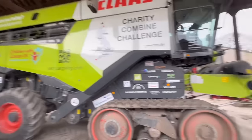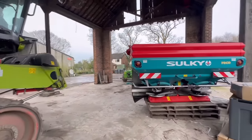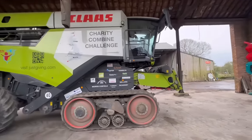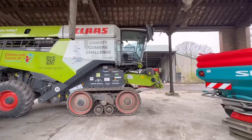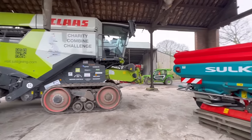Tuesday morning, we've got the combine going. We're going to empty this shed as the seed dressers are coming to clean the barley seed, so we want some flat concrete to set them up on and clean concrete.